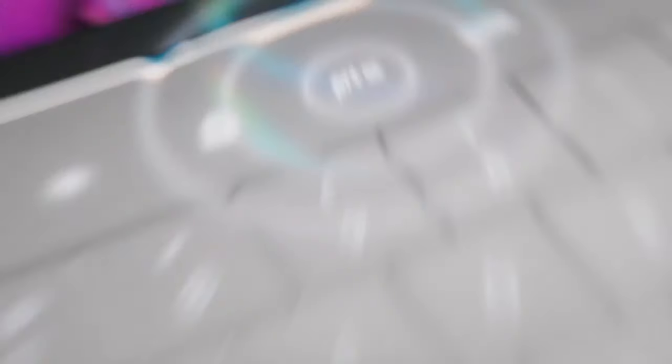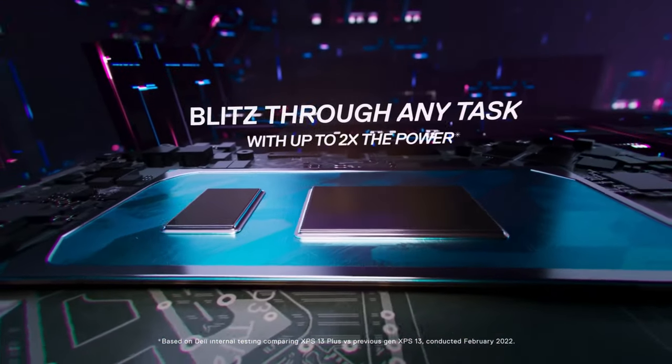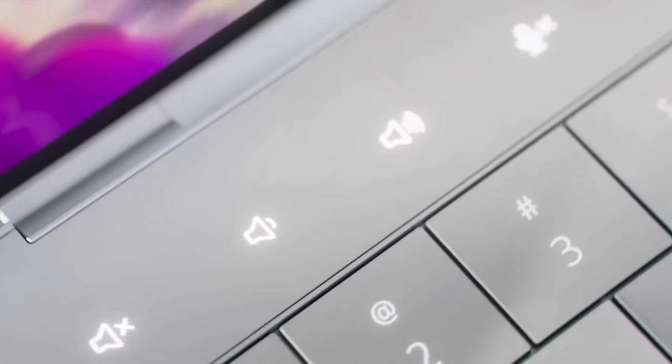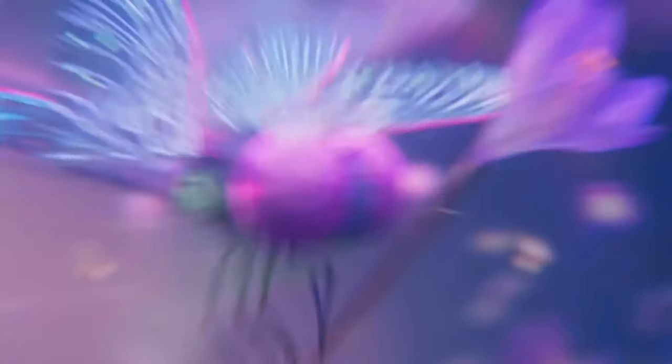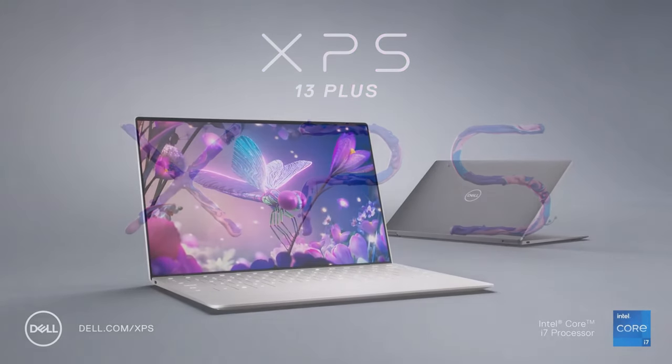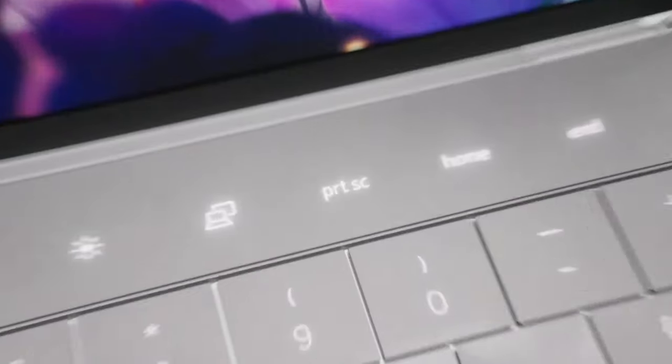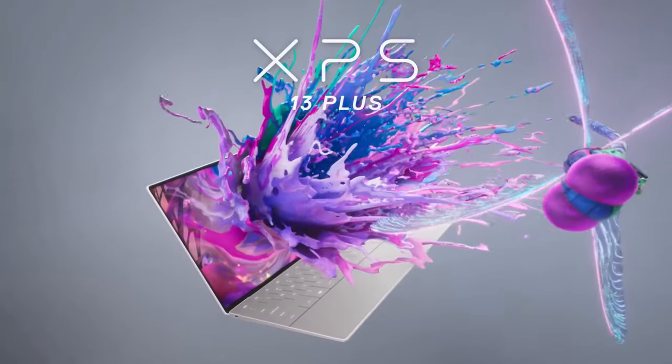At number 1, topping our list, we have the Dell XPS 13, offering a premium experience with its stunning 13.3-inch display, Intel Core i5 processor, and 8 gigabytes of RAM. The sleek design and excellent build quality make it a standout choice, and its powerful performance ensures you can handle a range of tasks with ease. It also includes USB-C, Thunderbolt 3, and a micro SD card reader. At $700, it's worth every penny for its premium features, making it the best budget laptop without compromising on quality.